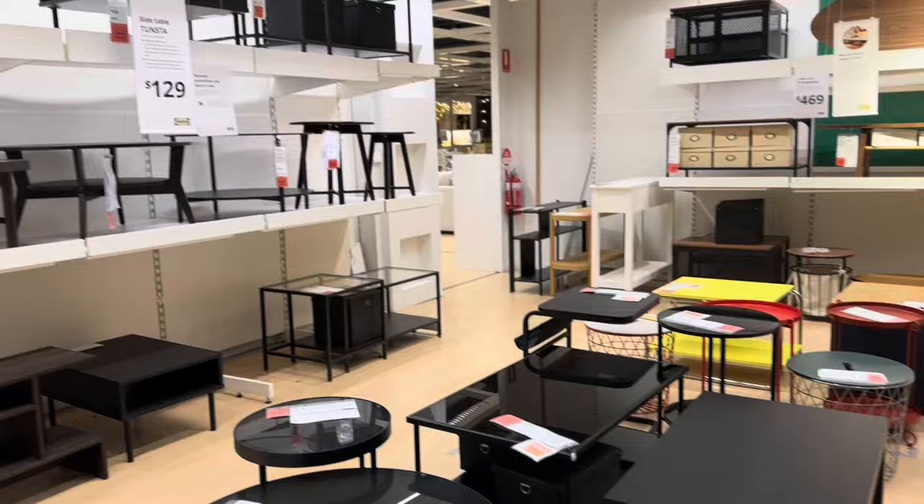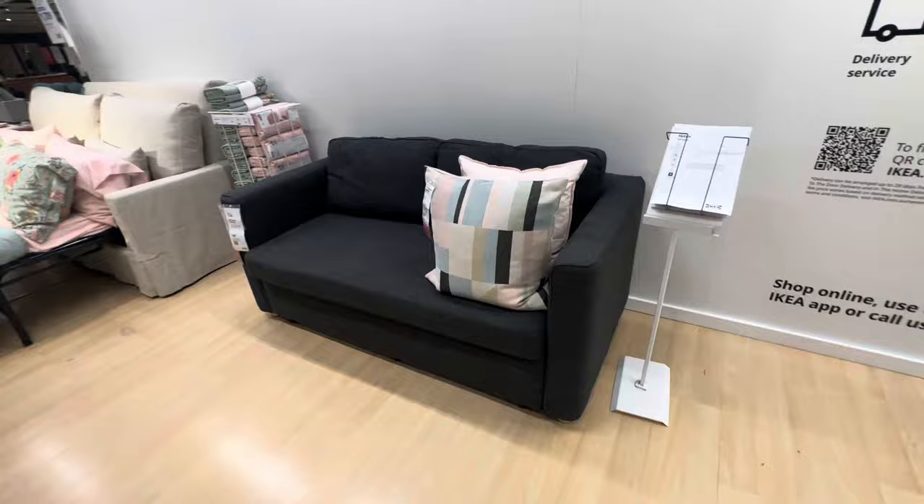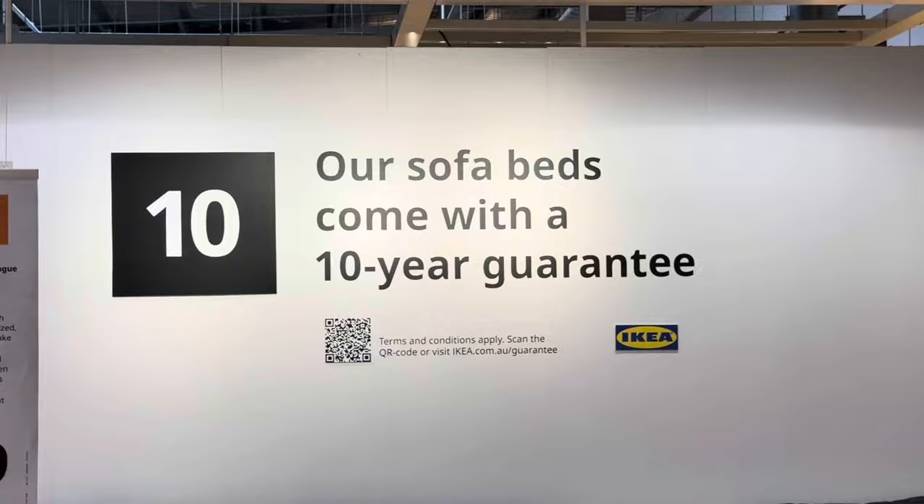I'm still sweaty — it's such a hot day. I decided to take an Uber because if I were to walk here it would have been too much. So while waiting for David to finish up at the gym, I went around the store to find some inspiration and list down some of the pieces that we want for our home.